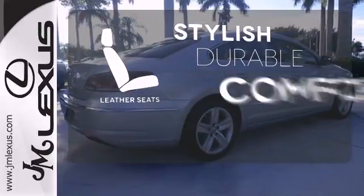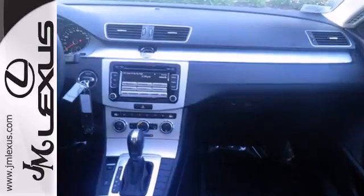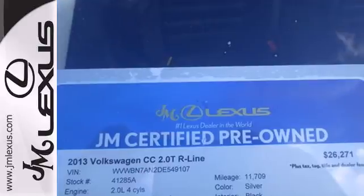The leather seats offer style and durability. Sleek comfort and space can be yours today. Come drive this CC and fall in love.